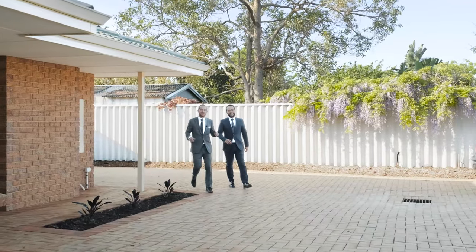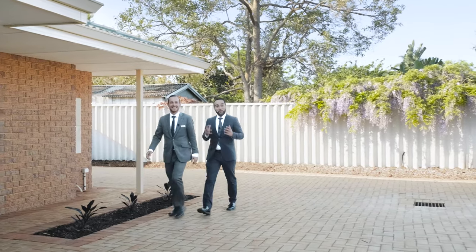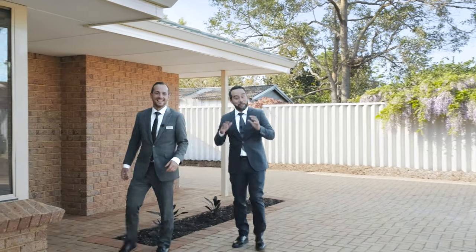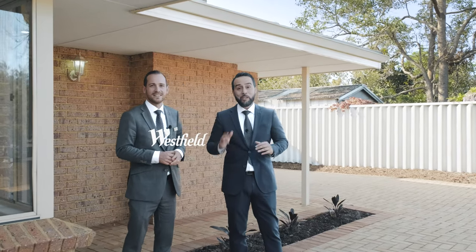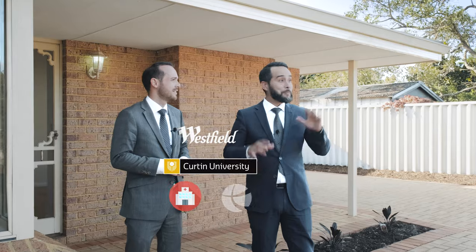Hi guys, Simon and Tim here from Sherlock Holmes Group. Well today we're in Wilson, and this little suburb is surrounded by infrastructure like the Carousel Shopping Centre, the world renowned Curtin University, hospitals, public transport — the list goes on.